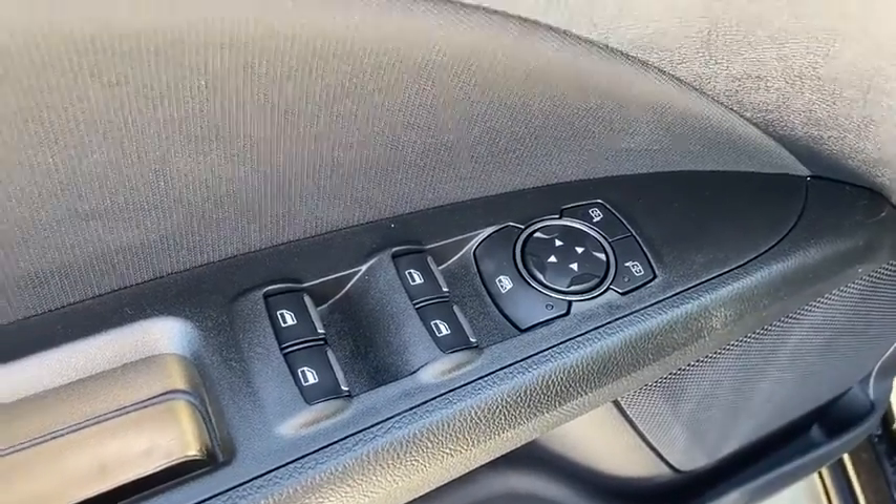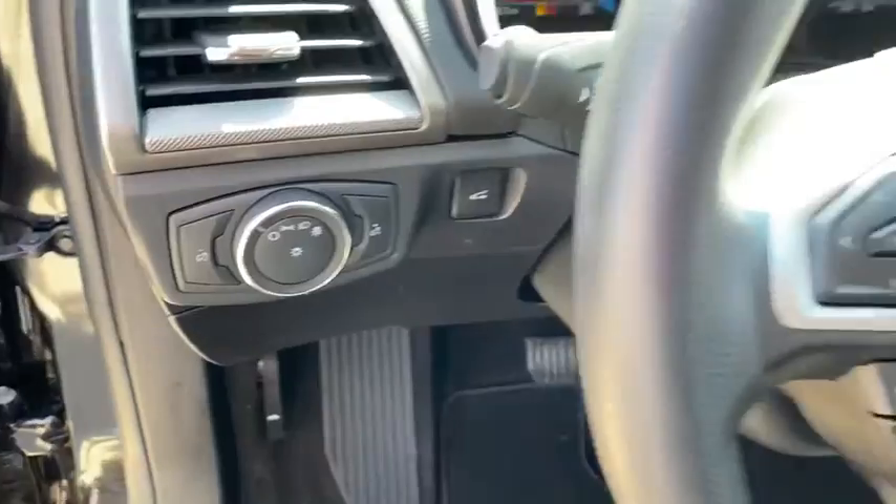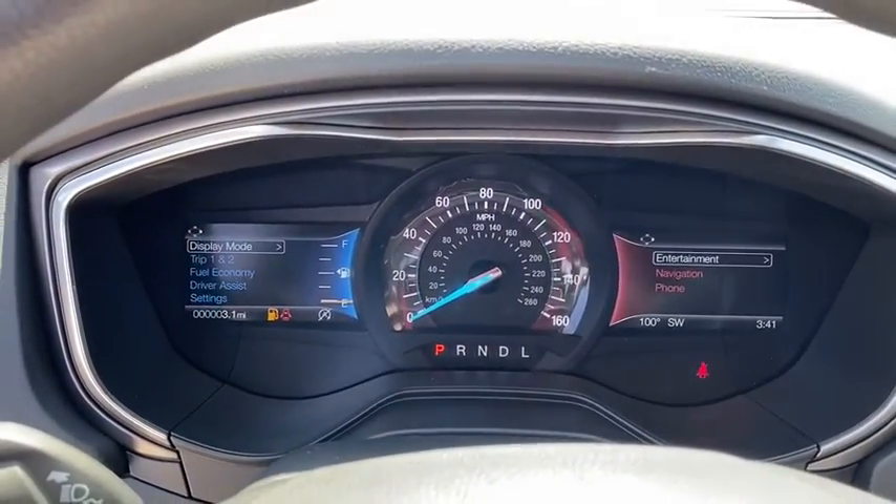Rear defrost, auto-off headlights, AM-FM stereo radio, electronic stability control, child safety locks, bucket seats, power door locks.